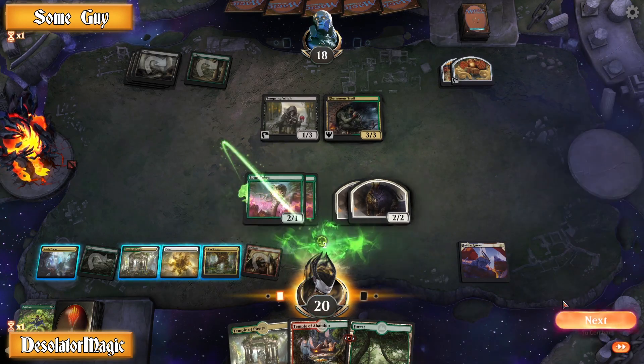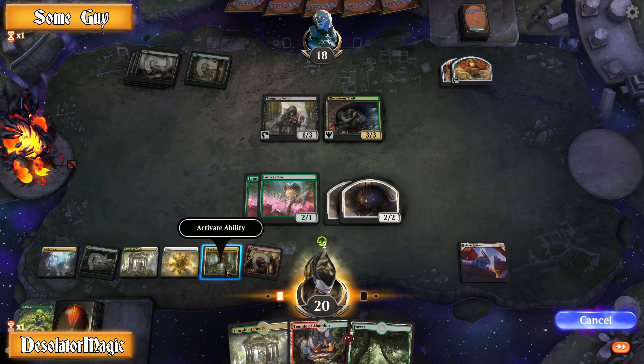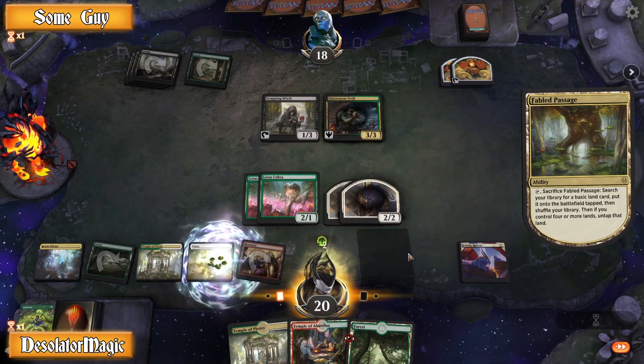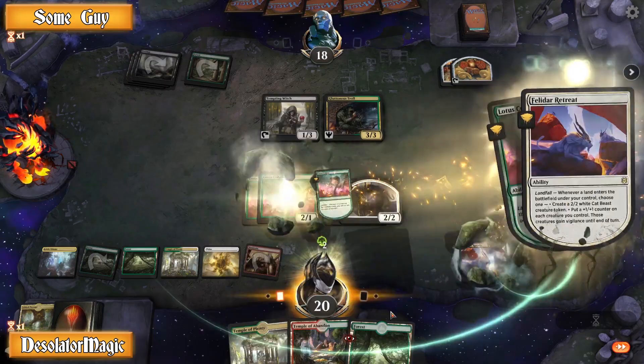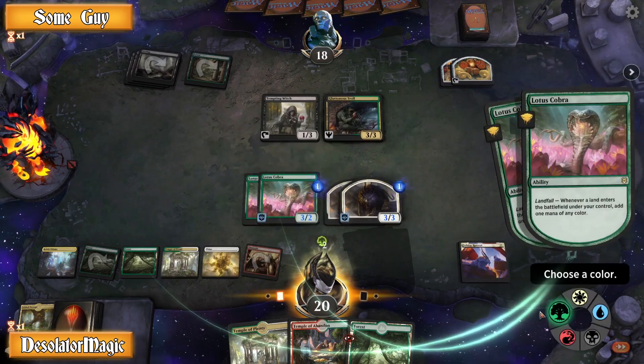They also let you export to other platforms: Archidect, Card Sphere, Deck Box, Deck Stats, Echo MTG, MTG Goldfish, MTG Stand, MyCard Inventory, Puka Trade — how is that still around? — Quiet Speculation, and Tapped Out.